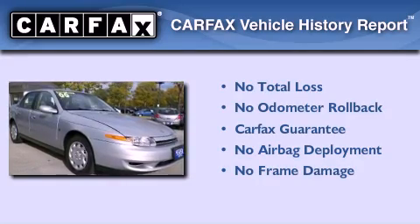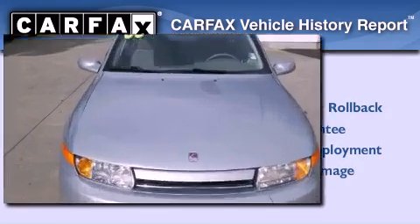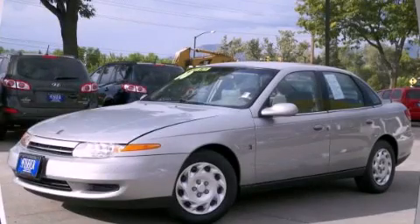Not to mention that this Saturn qualifies for the Carfax Buyback Guarantee. Call now to find out how you can own this breathtaking automobile.